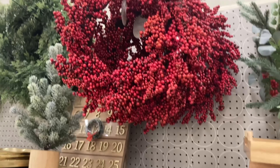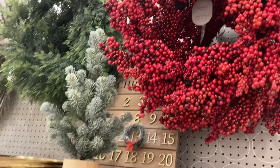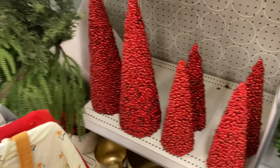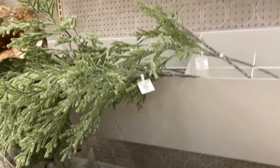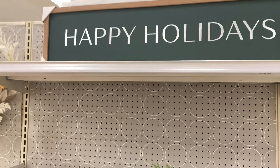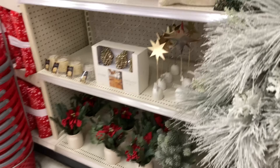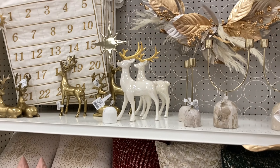I was also thinking about this wreath — I feel like this red would be really pretty on our front door, which is a very dark green or almost black color, so I feel like that would be a nice pop against it. These sprigs are so pretty; you kind of make your own arrangement, so that would be nice too. And I also thought that little ivory deer was pretty.